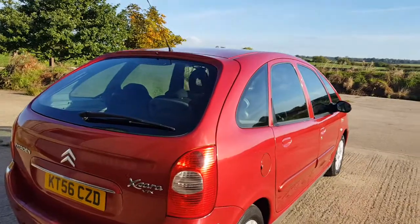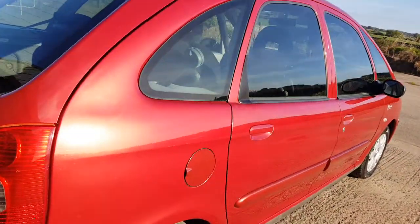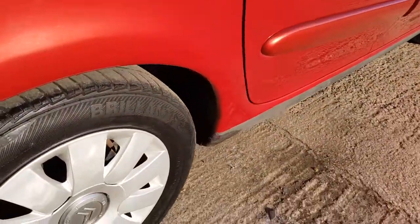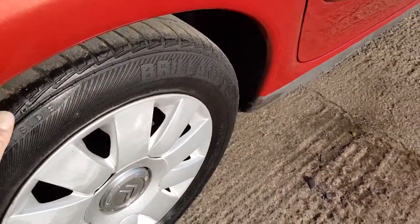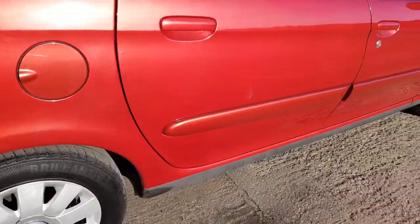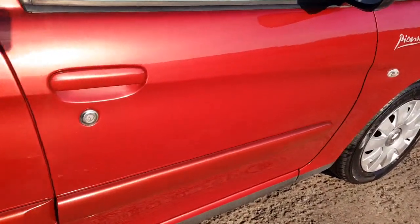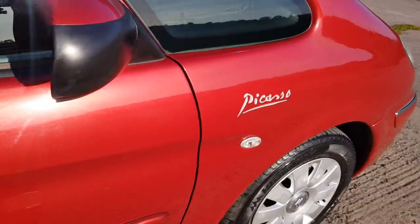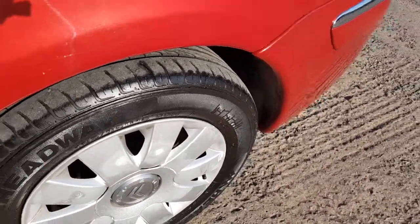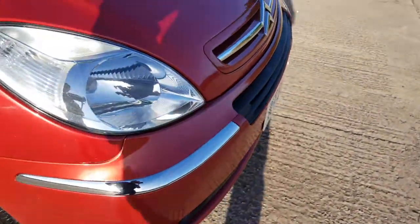I'll give you a little rundown of what I can see. All the paintwork looks original. Tyres on the back are at about four mil. It has got alloy wheels — they do look like trims, but they are alloy. I'll have a little walk around. Four or five mil of tread on the front. Very few stone chips.